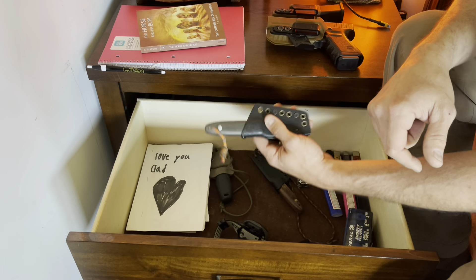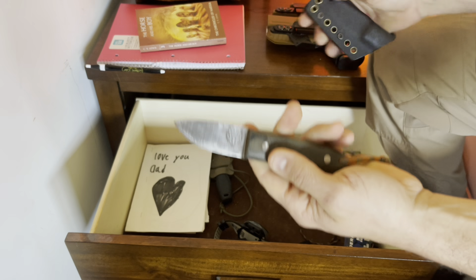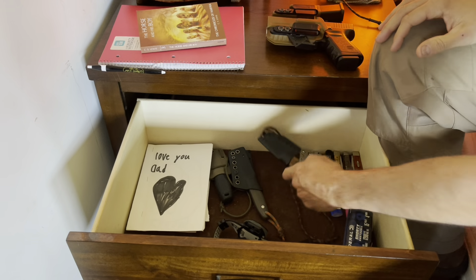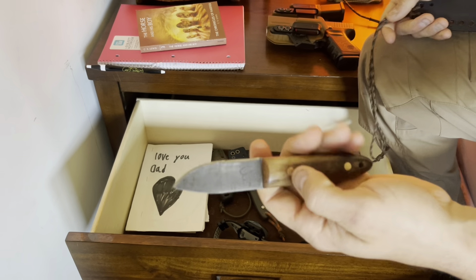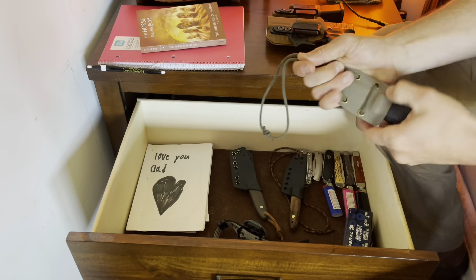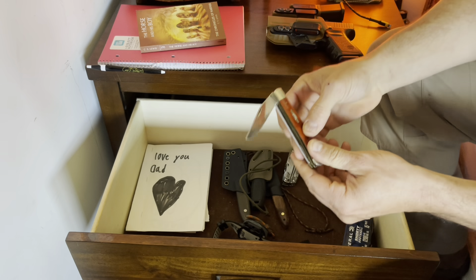Sometimes I wear my ON3 EDC on my belt and I need a tech-lock holster like this one. Sometimes I like to wear my ON3 EDC on my neck like a neck knife. Here's another little neck knife - this is the Moraless custom handmade sheath by yours truly.